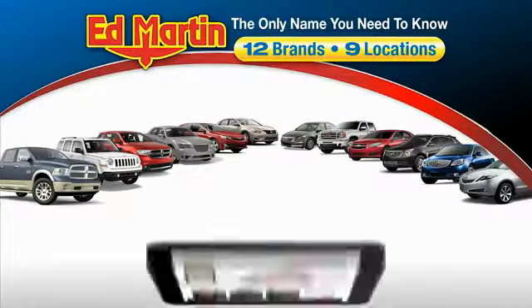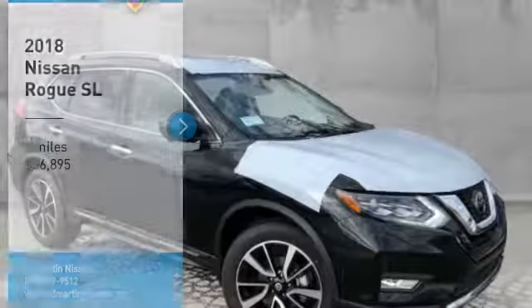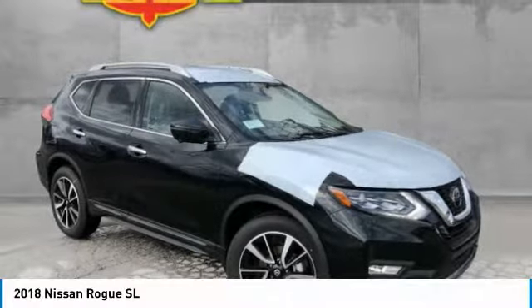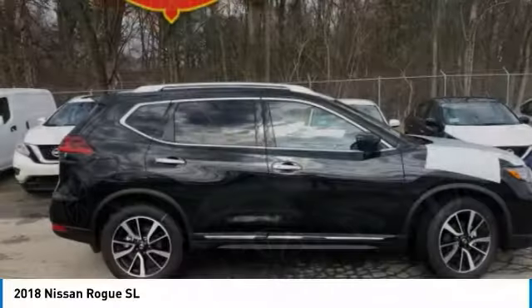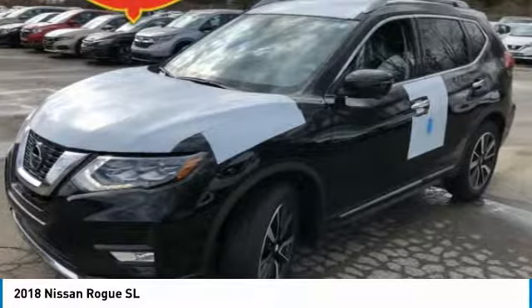Thank you for clicking our video. You can also shop over 4,000 more cars and trucks online at edmartin.com. Take a ride into the 2018 Rogue. The stylish Rogue gets 27 miles per gallon and still boasts nearly 58 cubic feet of cargo space.